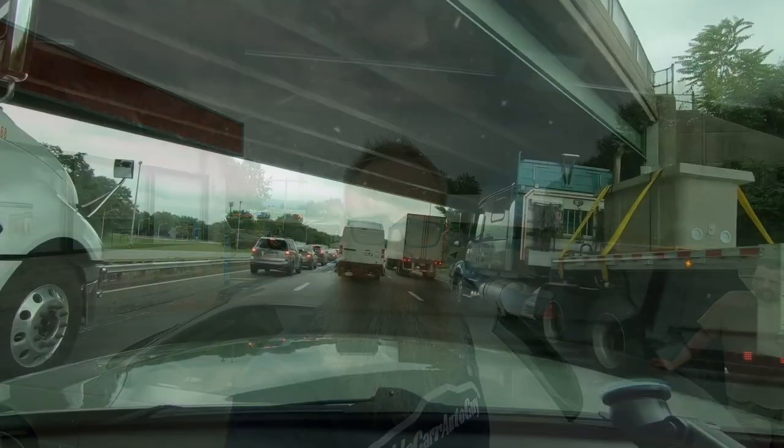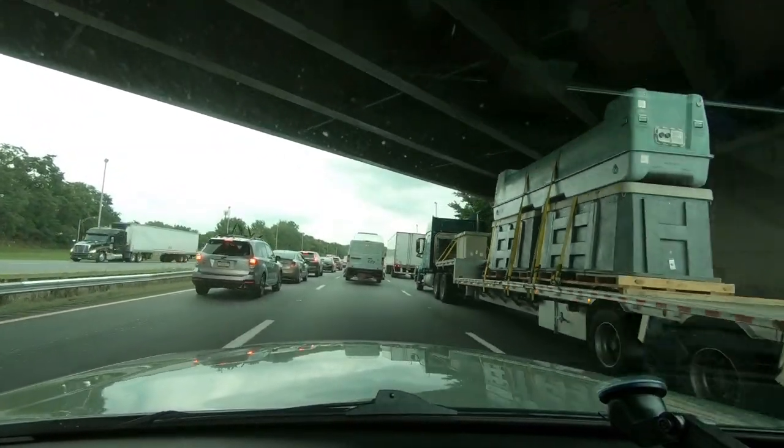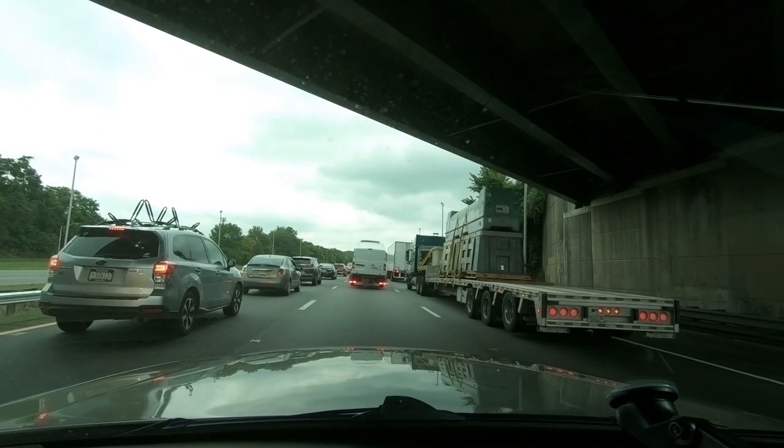Today marks the long 14-hour trek home from Harrisburg, PA. We're in New Jersey — not exactly sure where — but we've been driving for about an hour and a half. We just stopped for a quick pee break and we're hitting the road again. Maybe this traffic is typical of New Jersey driving. My guess is likely.